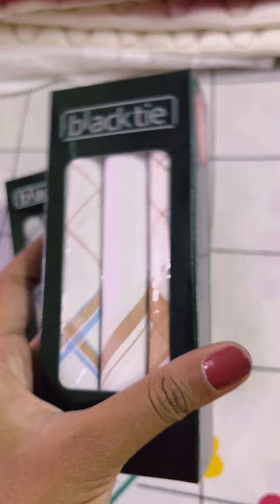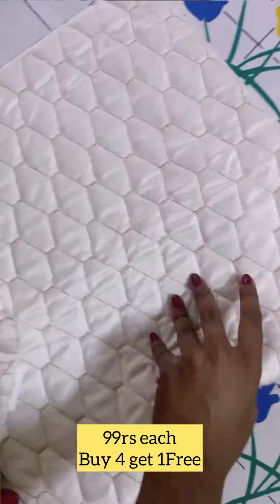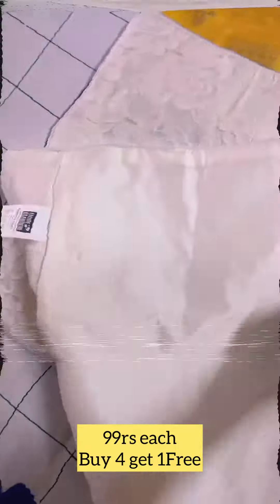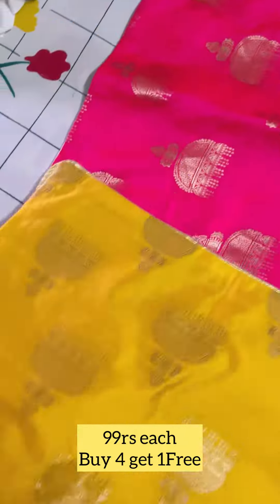This is the buy one, get one. This is the home decor. This is the cushion cover of 99 rupees each. You can see the color and structure. You can see the silk and variety.